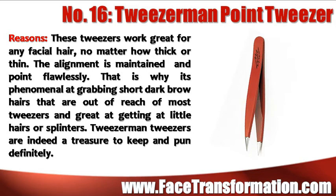Tweezerman Point Tweezers work great for any facial hair no matter how thick or thin. The alignment is maintained and the point is flawless. That is why it's phenomenal at grabbing those short hairs that are out of reach of most tweezers and great at getting at those little hairs or splinters. Tweezerman tweezers are indeed a treasure to keep.